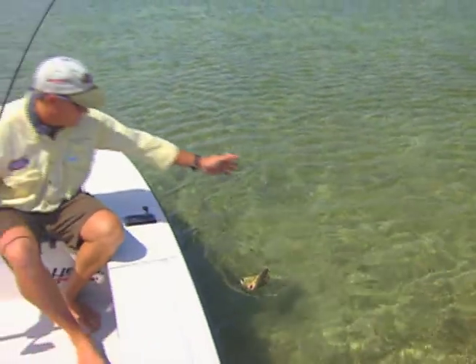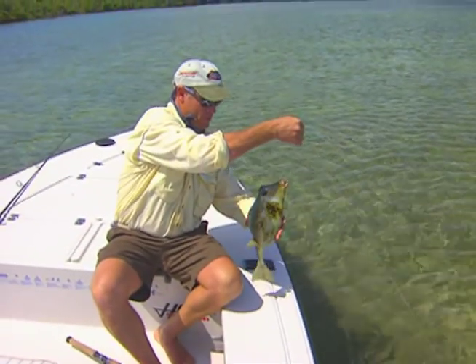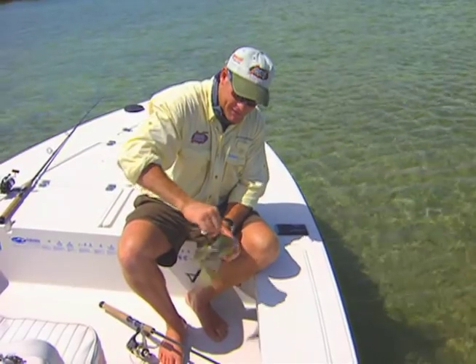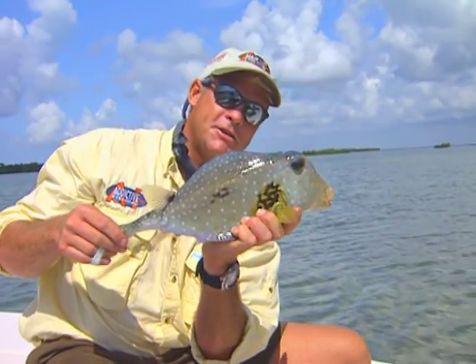Well Dave, let's get this cow fish up here, show him to everybody out there, show what he looks like. These are some weird looking fish. Look at those lips — got lips like a big old black drum. They're easy to grab. Little cow fish. These things are pretty neat.